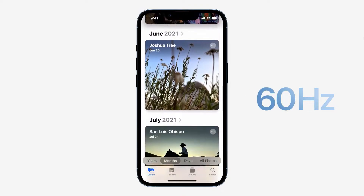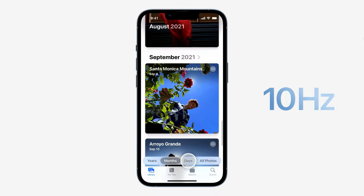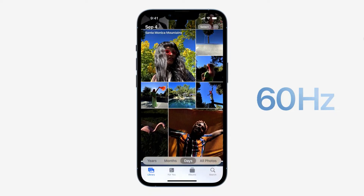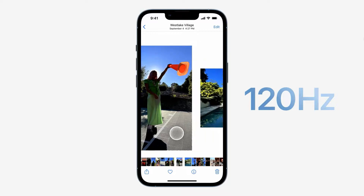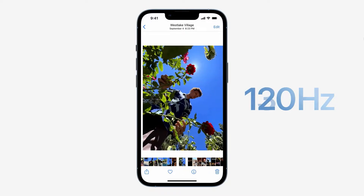We also optimized iOS to take full advantage of this. For example, when swiping between apps or scrolling, the system adapts the frame rates to precisely match the speed of the user's finger. The result is an incredibly responsive experience that is fast and fluid.